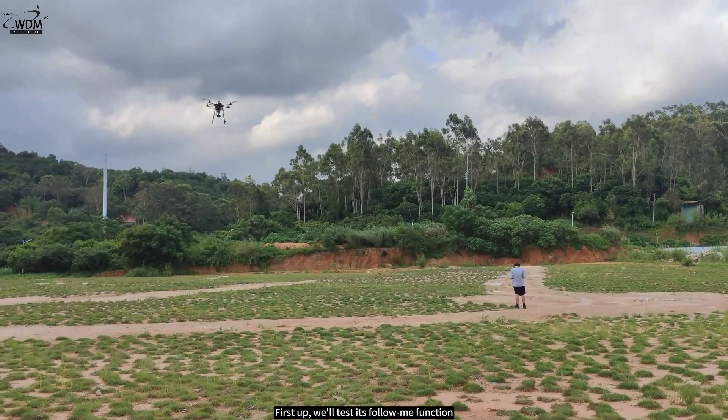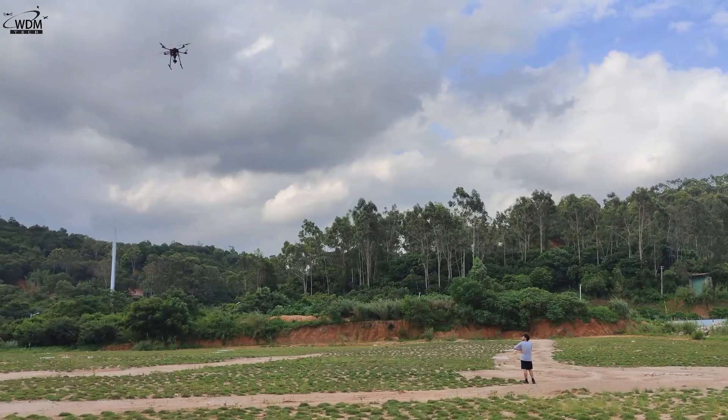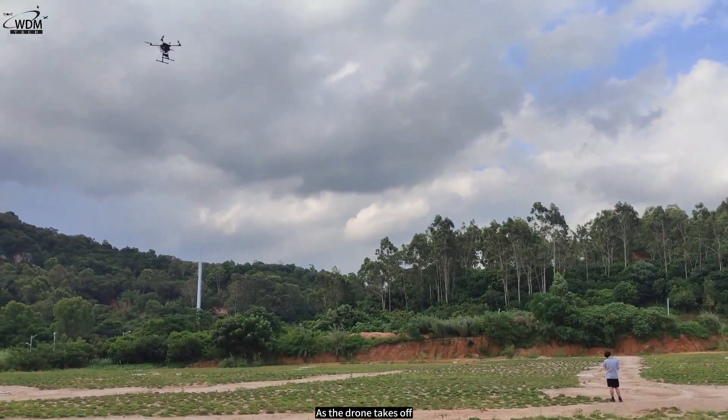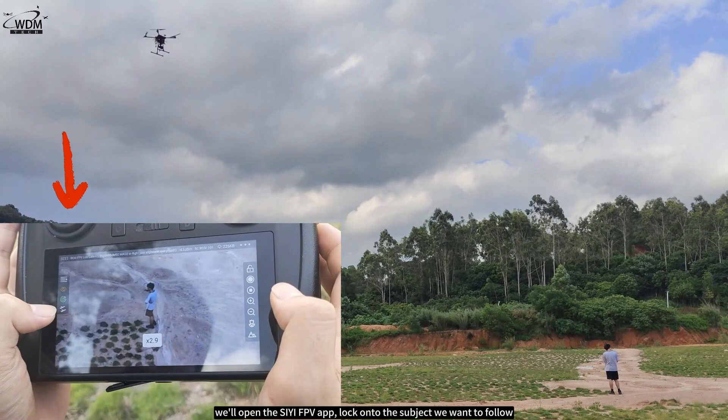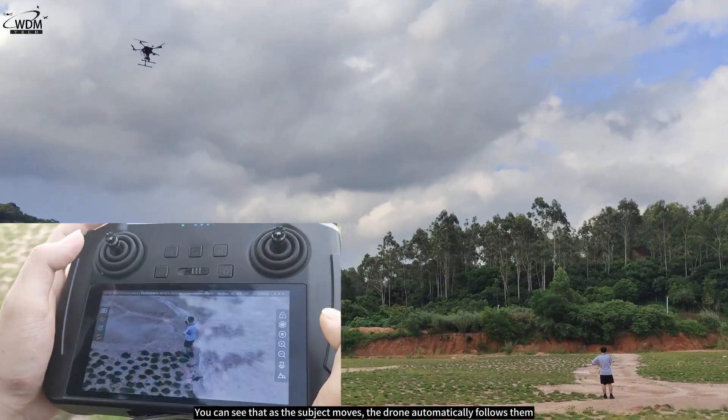First up, we'll test its follow me function. As the drone takes off, we'll open the CE FPV app, lock onto the subject we want to follow, and then tap the fourth icon on the left-hand side to activate the follow me mode. You can see that as the subject moves, the drone automatically follows them.